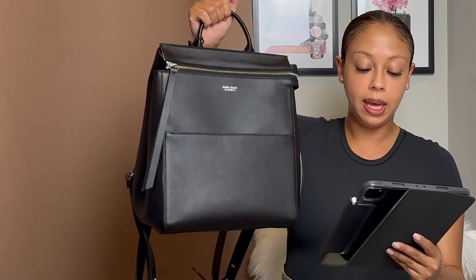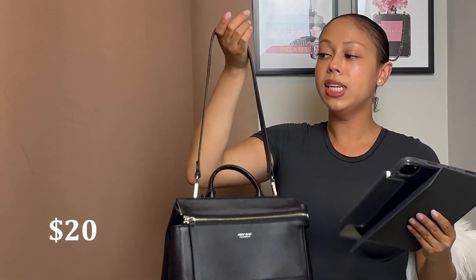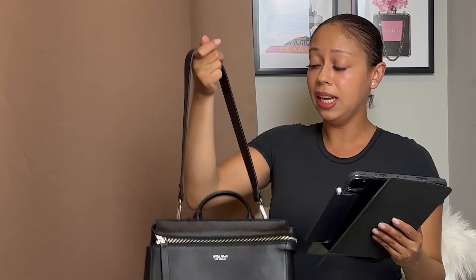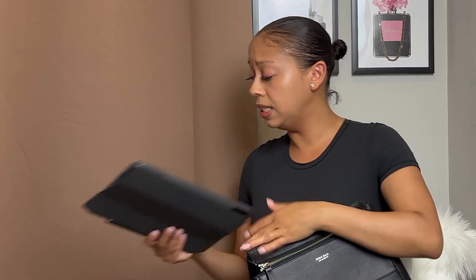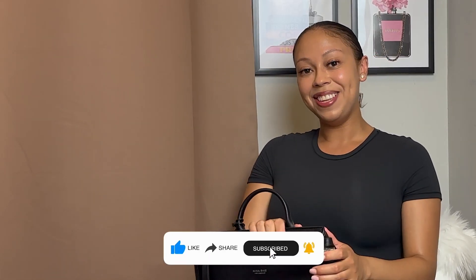If you want the strap, it's sold separately — the leather strap was $20, so it's really not that expensive. The weight is almost two pounds, so it's really light. I use a lot of their bags all the time — I'm actually using one right now as my diaper bag and I love it. I get compliments everywhere I go. It's a brand where if you know, you know — but I love it and everywhere I go I tell people to check out Mina Baie. That's it for today's video, guys — I'll see you in my next one, bye!